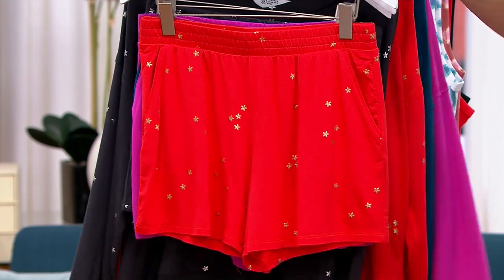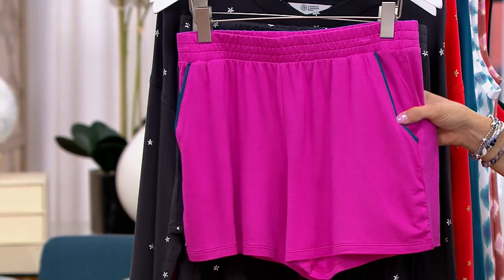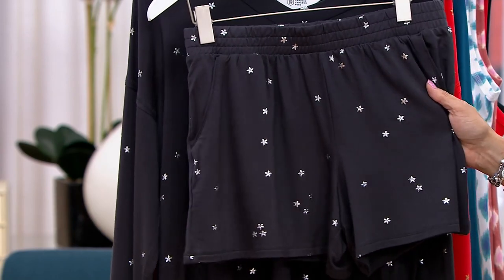That was Candace's intention. The hot magenta shorts still are available and they have the navy piping to them. And then your washed black — these are $21.72.